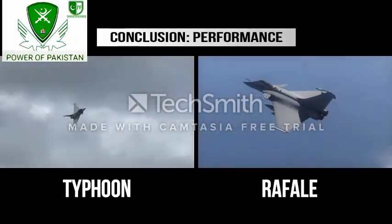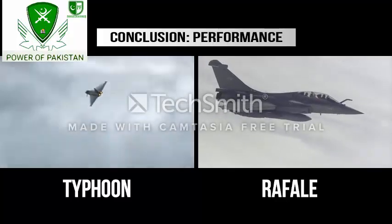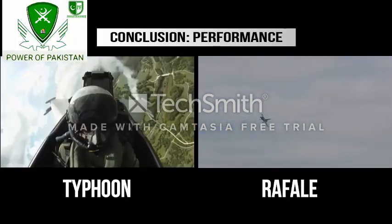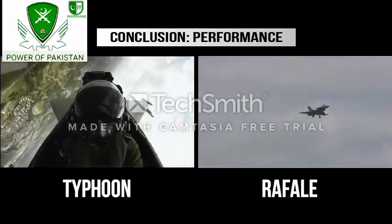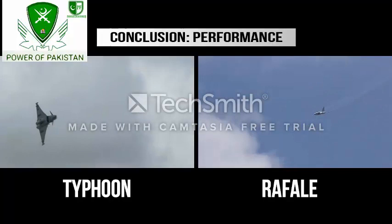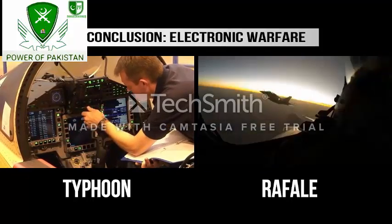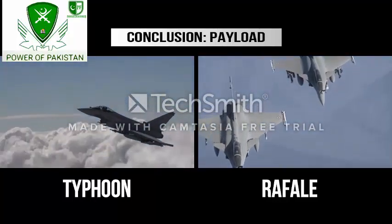Typhoon is the faster aircraft with a significantly superior thrust-to-weight ratio and a higher service ceiling of over 65,000 feet. Rafale has superior load-carrying capability, better maneuverability at low speeds and altitudes, and better instantaneous turn rates allowing it to reverse turns more quickly. However, the Typhoon can sustain higher G's for longer periods without bleeding speed. Rafale has better ferry range at around 3,700 miles. Both aircraft carry incredibly advanced electronic warfare suites equipped with decoys and jammers. The Rafale can carry slightly more payload at 20,900 pounds versus Typhoon's 19,800 pounds.